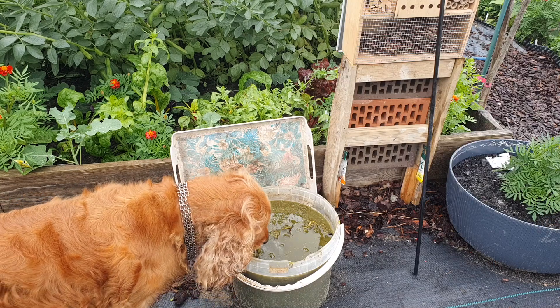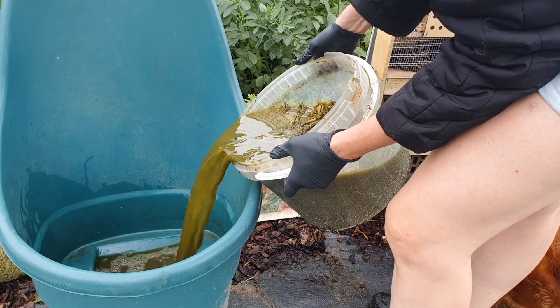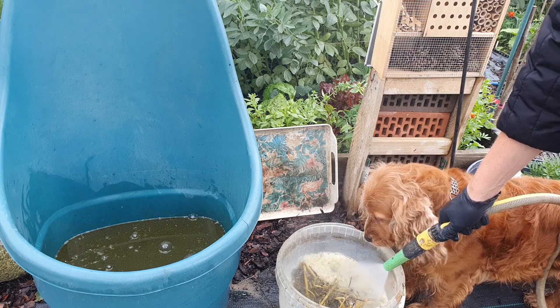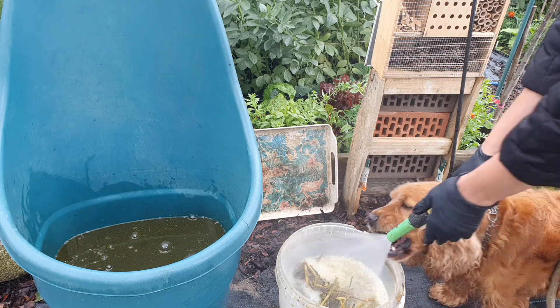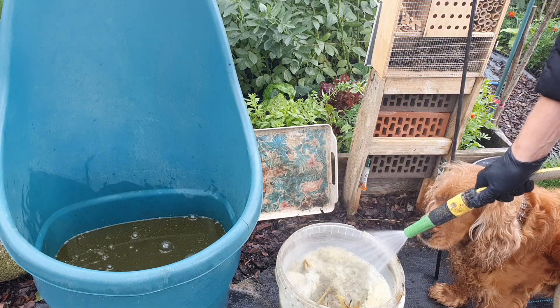After two weeks, the extract is ready. Dilute it in water at a ratio of 1:10 — for one liter of extract, add 10 liters of water — and water your vegetables or fruits with it. Remember not to water on sunny, hot days; it is best to do it early in the morning.